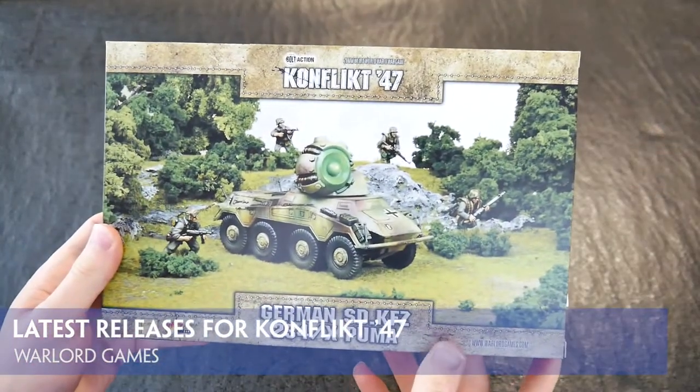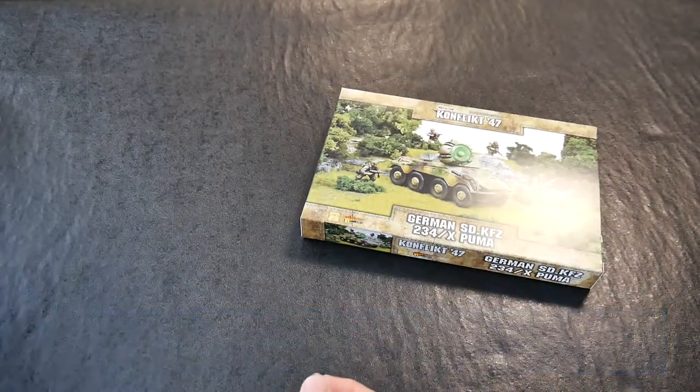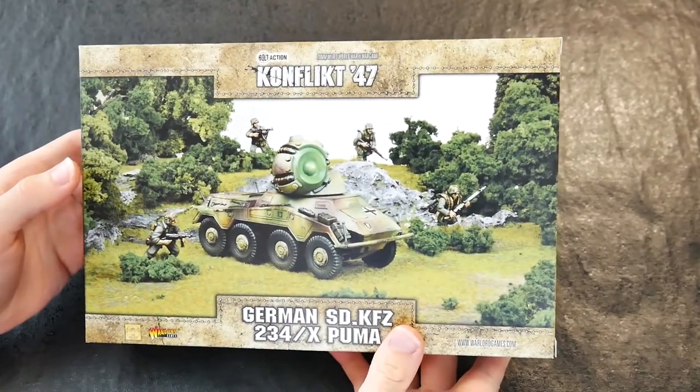Warlord Games continue to produce a number of plastic, resin and metal kits which take some iconic vehicles from WW2 and add a Weird War twist to fit into the Conflict 47 game.